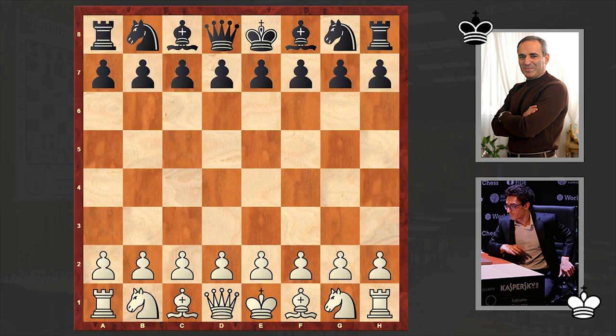Hello chess lovers, Soren here. In this video I want to share with you a brutal attacking game unleashed by the 13th world chess champion Garry Kasparov. Kasparov is on the black side and he's playing against American chess grandmaster Fabiano Caruana. This game is from the 2016 St. Louis Ultimate Blitz Challenge.